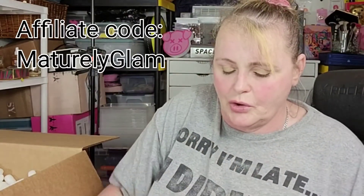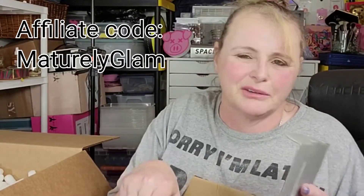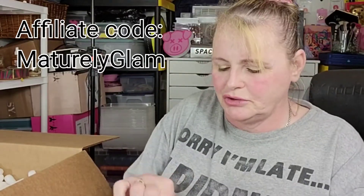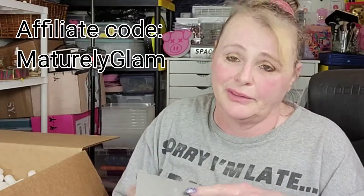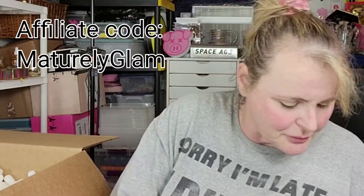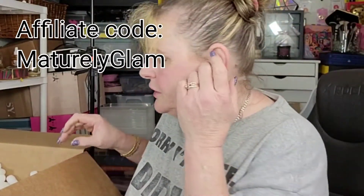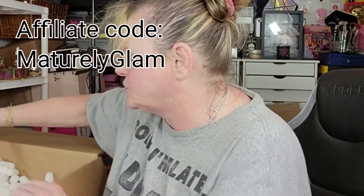This video is not sponsored by the way, but I do have a code and I get a little kickback off of it. You get more off than I get — I believe it's 20% off with my code. I'll put my code up in the video and I'll have it in the description box.